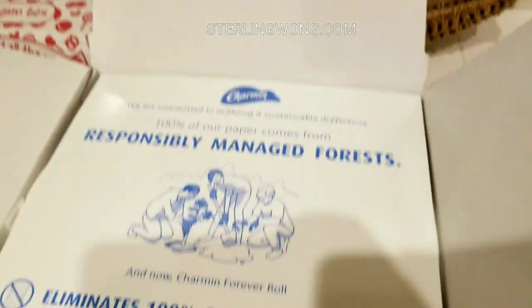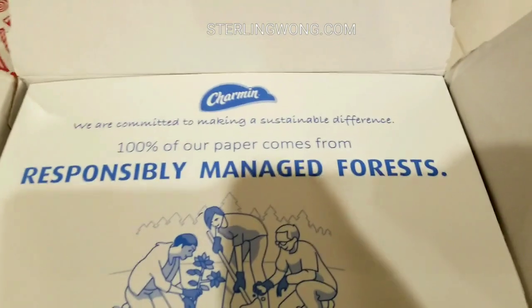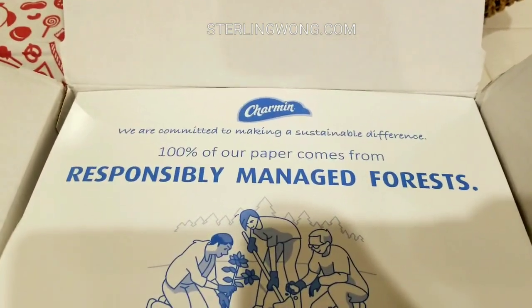It actually makes a really good gag gift and stuff, so we decided to buy a roll for fun and plan to give it as a gift — specifically for our cats.